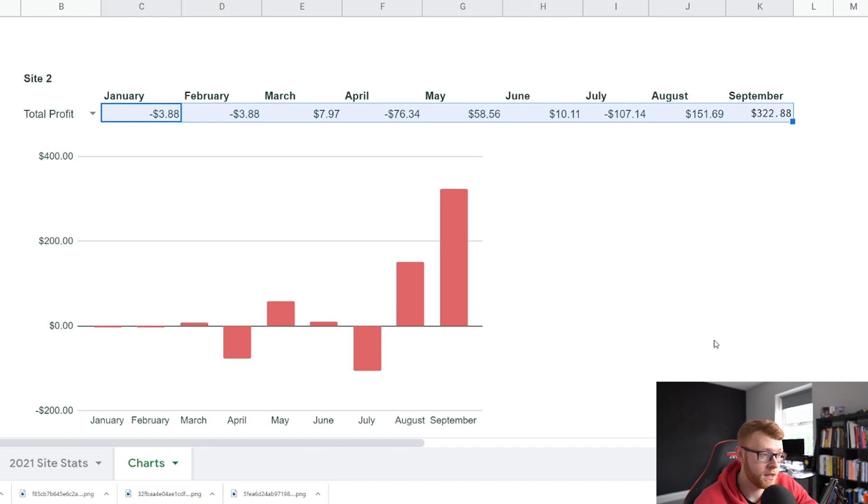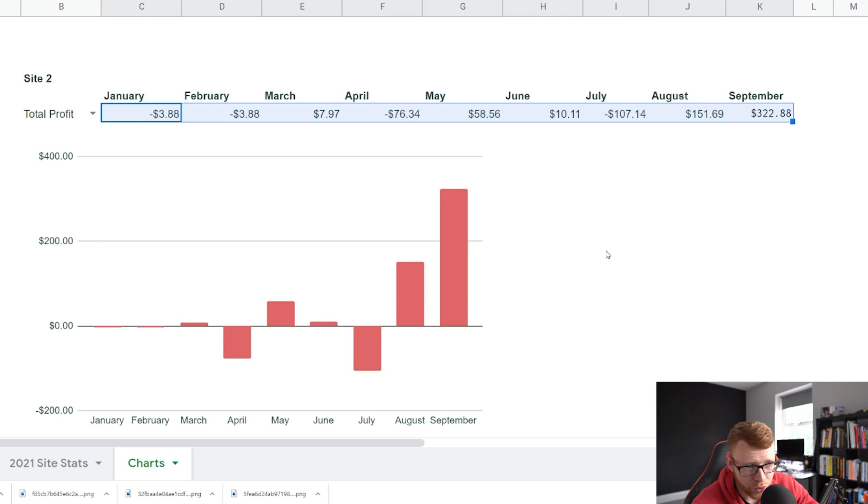We're now making money every month — it's profitable. In the last three months of the year, I'm going to push content really hard and spend a lot of money. Maybe put this in the red by a couple of grand each month. So it's really just a waiting game.